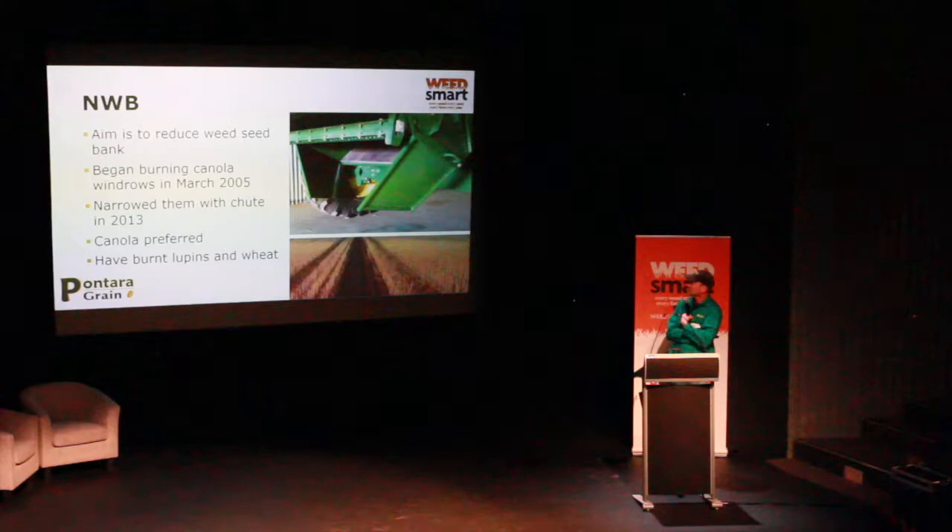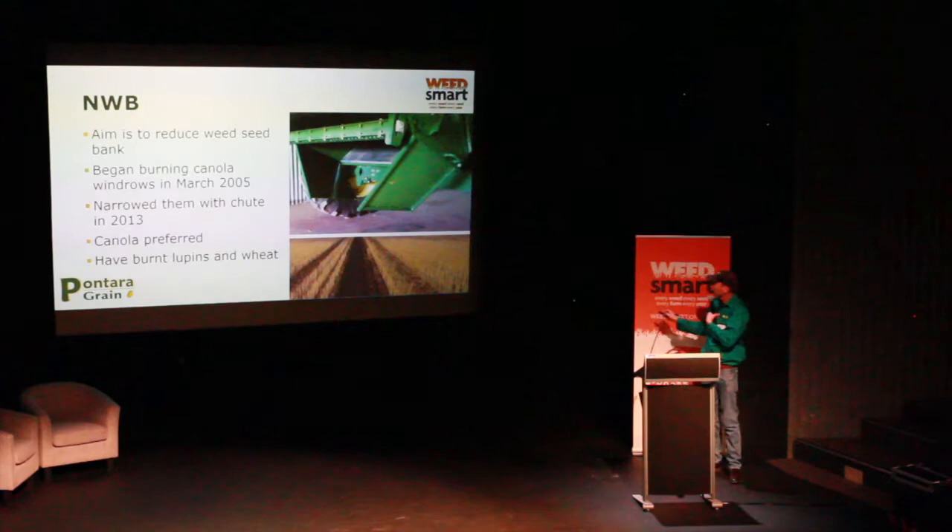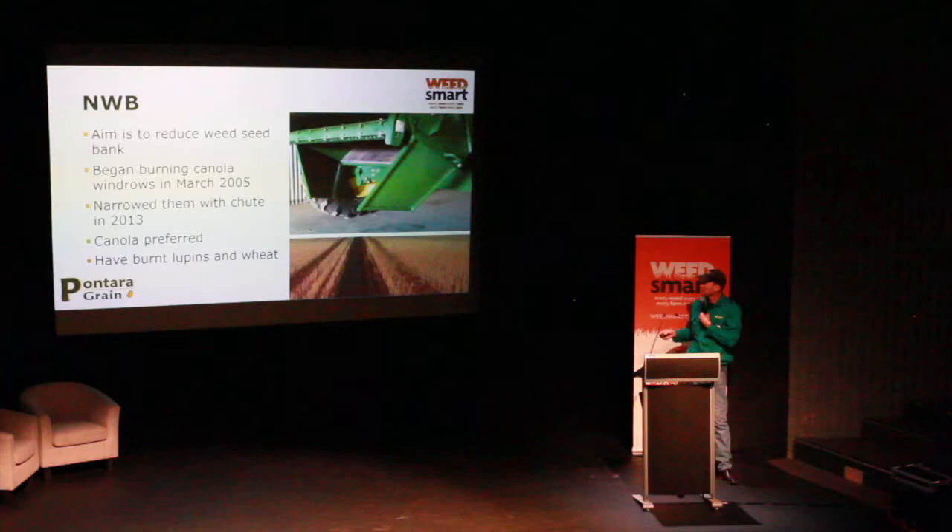The narrow windrow burning — the aim is to reduce the weed seed bank. We tried windrow burning in canola back in March 2005 — it was a suggestion from Greg, one of these crazy ideas they were trying in the West. We got a great hot burn, it did a great job. We went off it for a little while, then got back into it in 2013, narrowed it up. We got a chute made for the back of the John Deere rotary header narrowed to about a 500mm gap. Canola was our preferred crop — as mentioned, the fire gets away if you've got wheat stubbles and too much other stubble in the paddock.